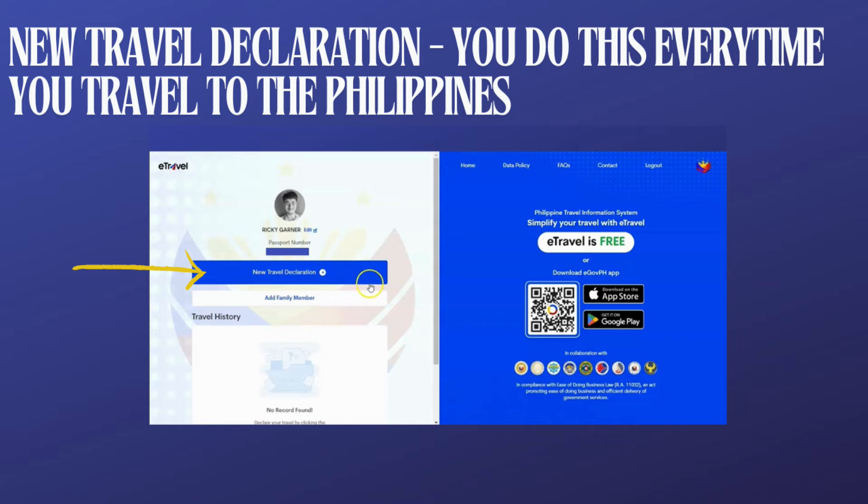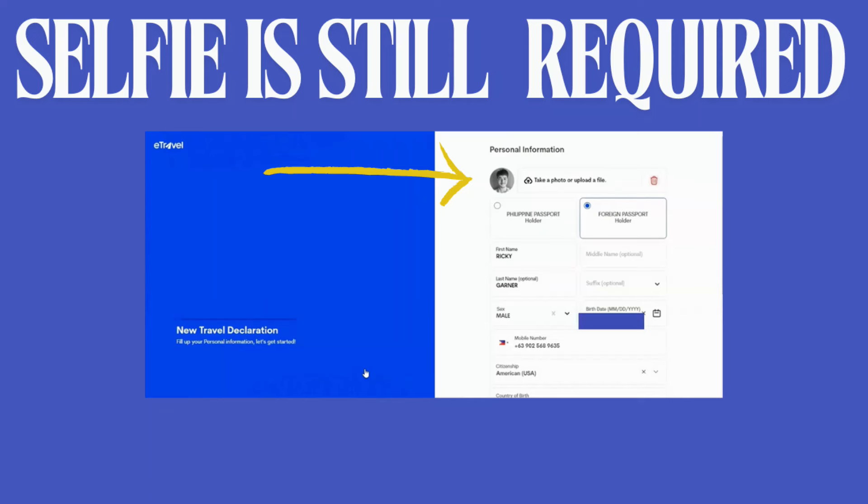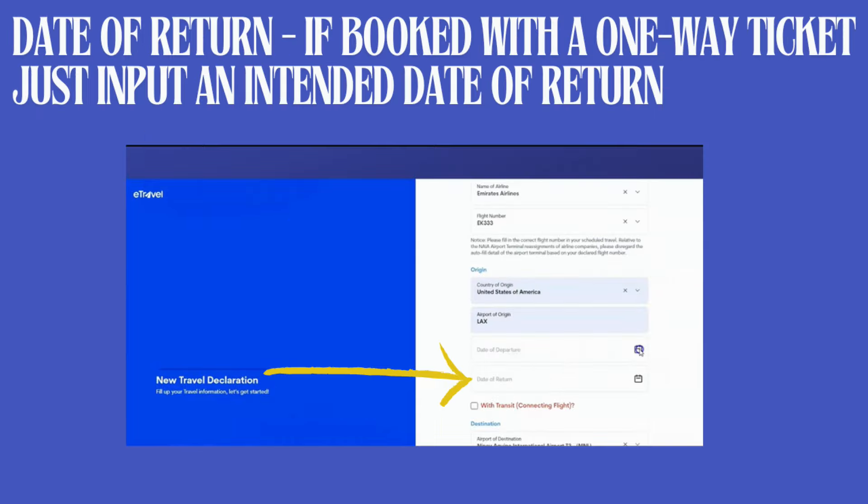The second important thing to remember is that a selfie is still required. I know we did an update saying they removed the selfie completely, but they actually put it back. So when you do your new travel declaration, you have to do a selfie.